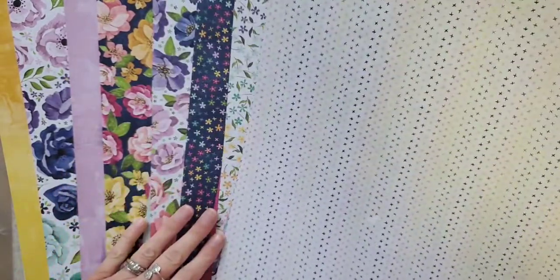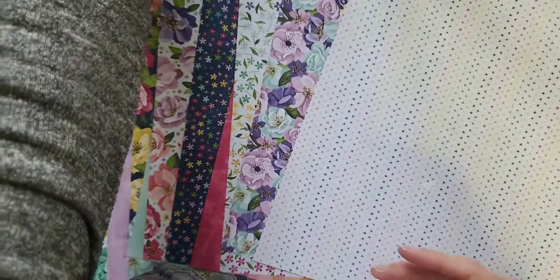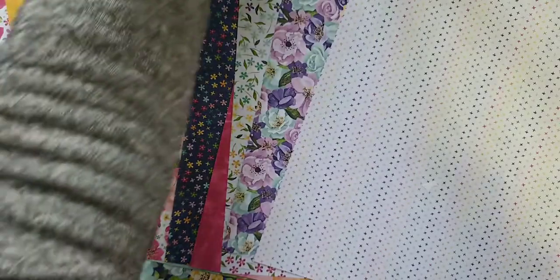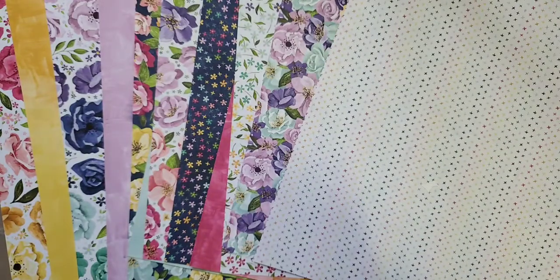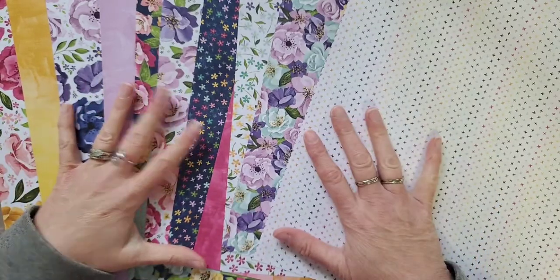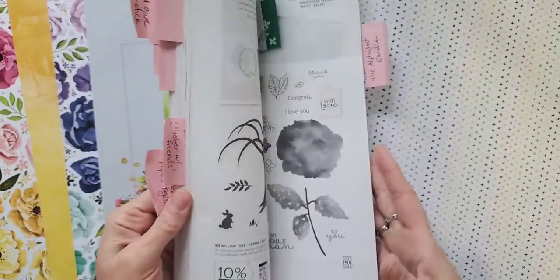The big mistake I made was deciding I didn't need the stamp set and dies, because I thought these Painted Poppies look somewhat similar. However, this one has dies that go with it too. These dies are very similar, but the dies for the Hues of Happiness bundle actually cut out the flowers from these papers, and of course there are more coordinating elements to those dies.